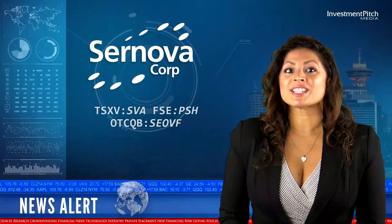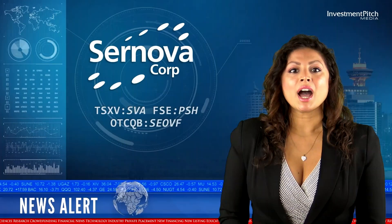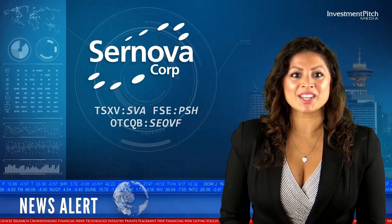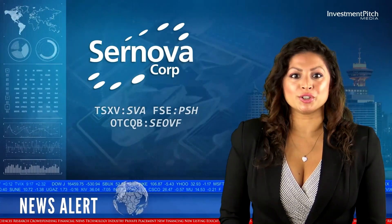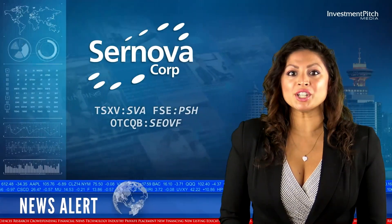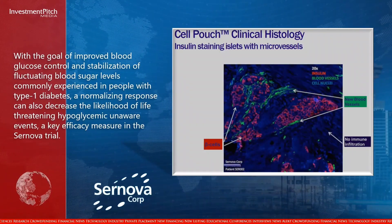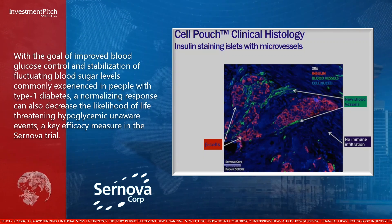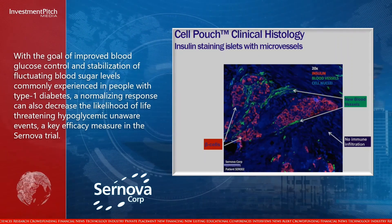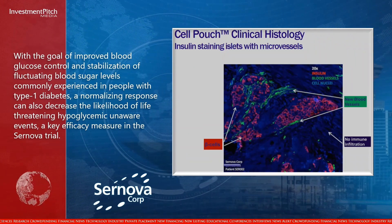The entry criteria of Saranova's clinical study require patients to be C-peptide negative upon enrollment. C-peptide, a biomarker of insulin and widely used as a measure of insulin production by islet cells, is typically measured following overnight fasting and during a glucose tolerance test. Together, these measures provide an index of the patient's ability to control blood glucose through their production of insulin. With the goal of improved blood glucose control and stabilization of fluctuating blood sugar levels commonly experienced in people with type 1 diabetes, a normalization response can also decrease the likelihood of life-threatening hypoglycemic unaware events, a key efficacy measure in the Saranova trial.